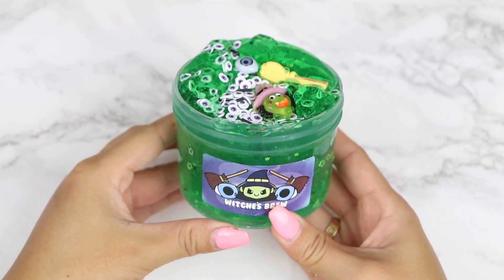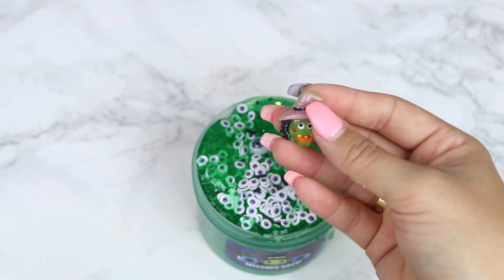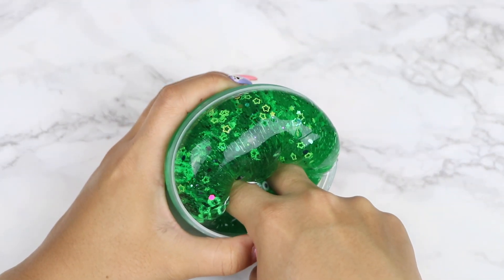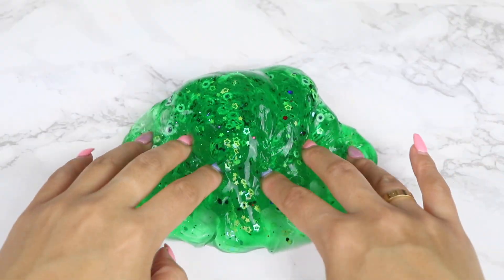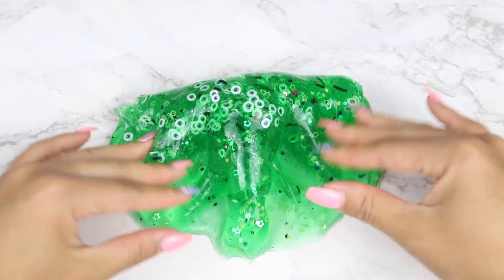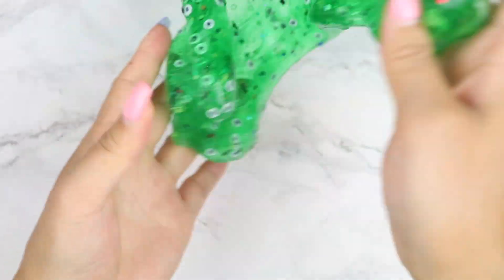Starting off our Halloween restock, we have Witch's Brew, which is a returning slime from our last restock — our first fall slash Halloween restock — and this slime sold out really quick. It's a super thick, clear, unscented slime that's filled with so many pretty glitters, and it's going to come with a packet of add-ins that includes a witch charm, witch's broom, and an eye charm.